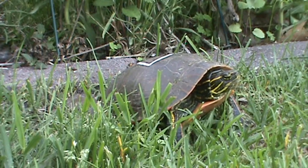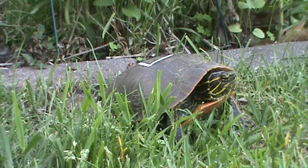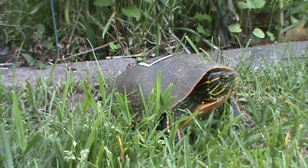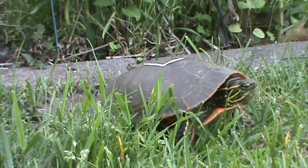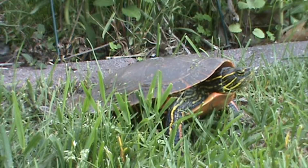Hey, it's Rich and welcome back to my Minnesota Native Plant Channel. Another reason why to have a native plant garden — I back onto a pond as many of you know, and the wildlife that you get, you never know what's going to happen.